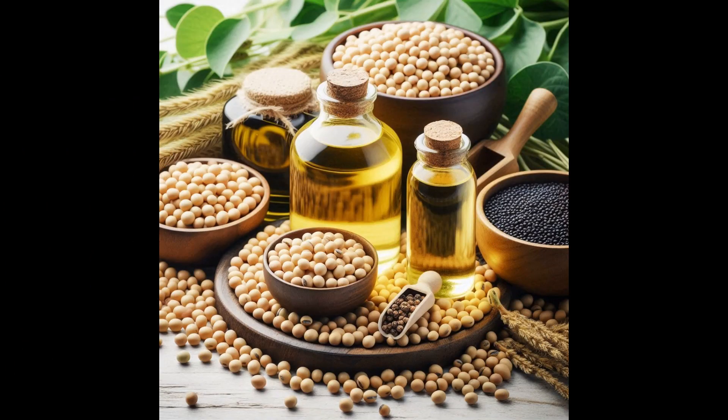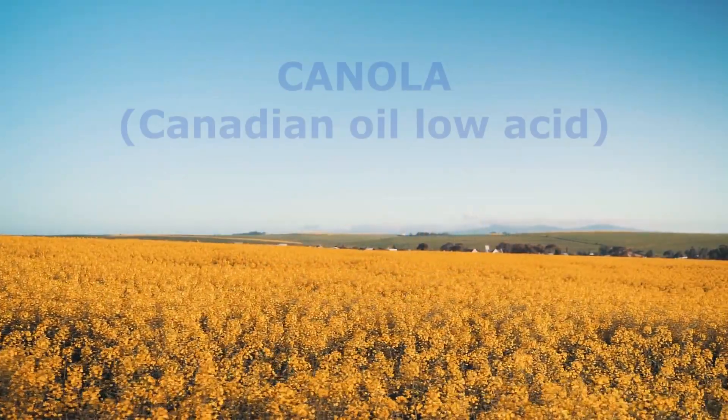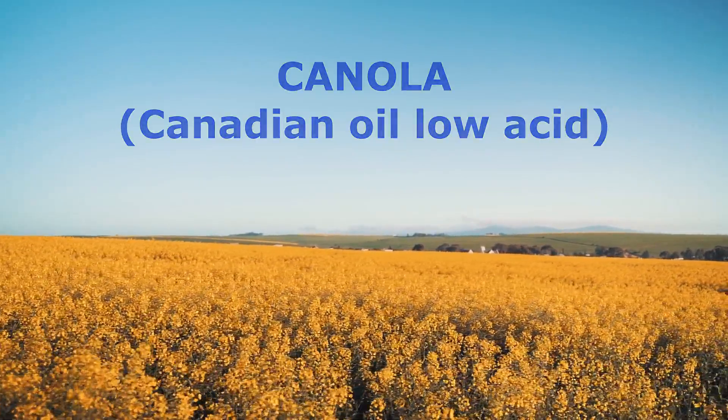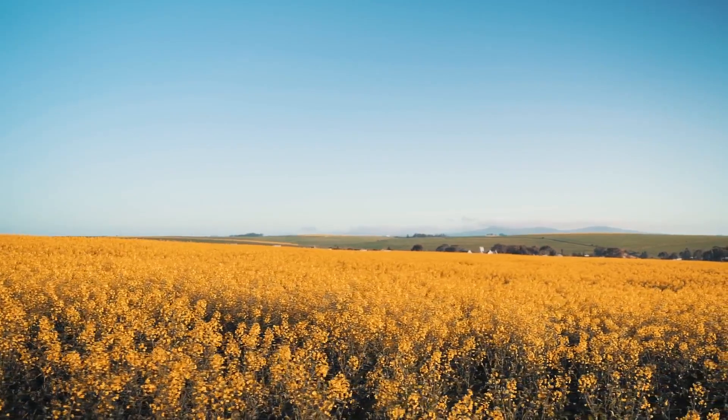Today, the vast majority of oils consumed in North America are extracted from soybeans and canola seeds. Soybean oil is most prevalent in the US, while canola oil is dominant in Canada. Canola is an acronym for Canadian Oil Low Acid. Canola oil comes from a genetically modified version of rapeseeds known as canola seeds, both of which are members of the mustard family.